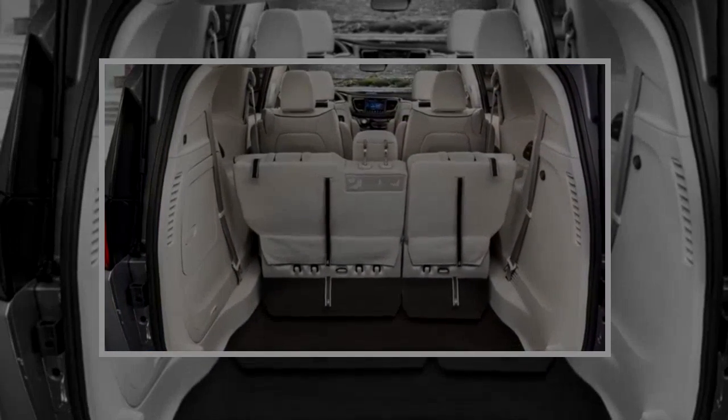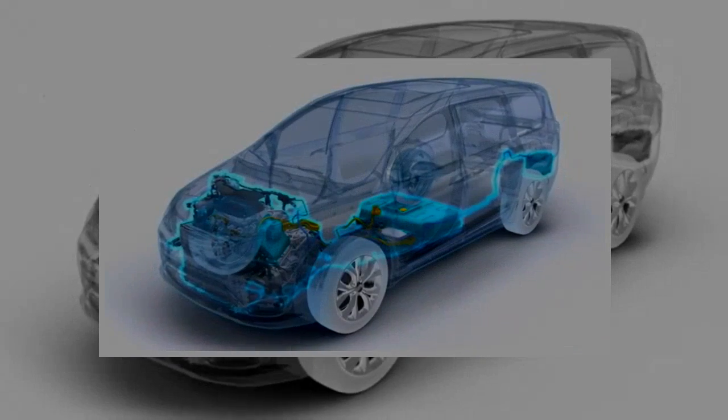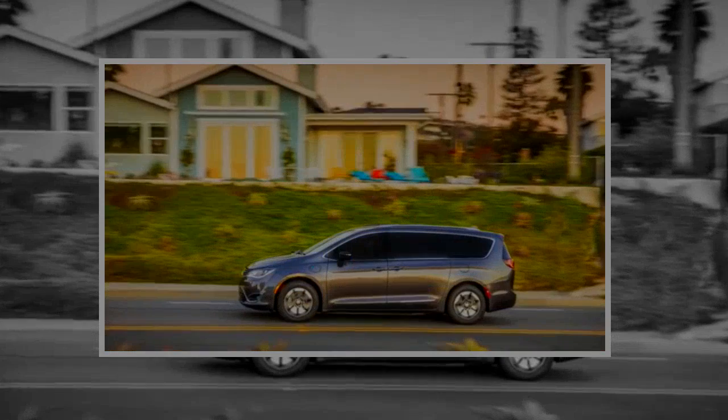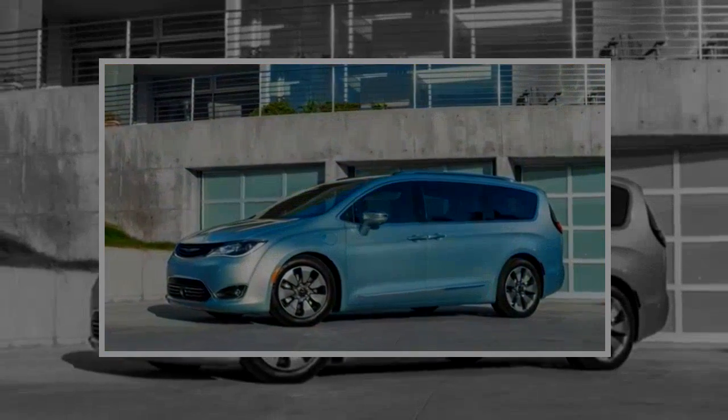The hybrid model forgoes heated second row seats altogether. However, move up to the Pacifica Hybrid Limited and you'll have hands-free operation for the powered sliding side doors and tailgate, 17-inch polished aluminum wheels with 18-inch alloys as an option, and HD radio, navigation, and real-time traffic.